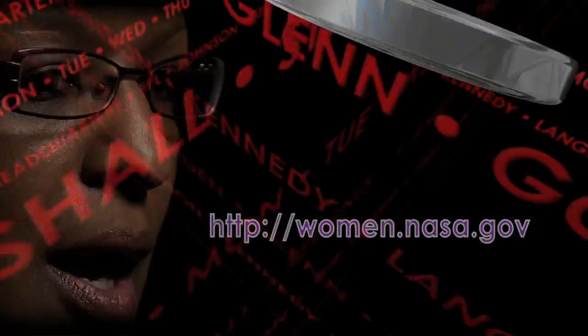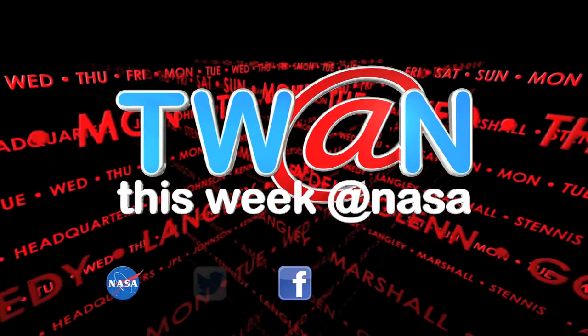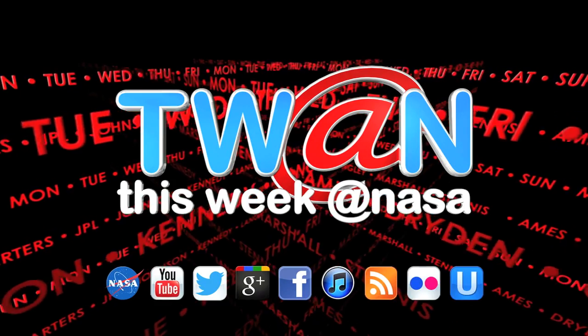Visit the Women at NASA website at http://women.nasa.gov. And that's This Week at NASA. For more on these and other stories, or to follow us on YouTube, Ustream and other social media, log on to www.nasa.gov.